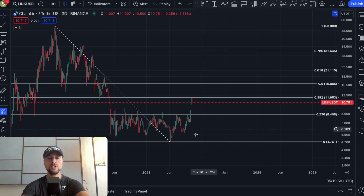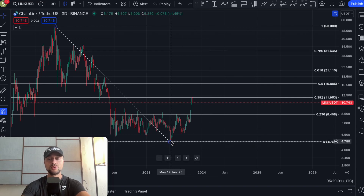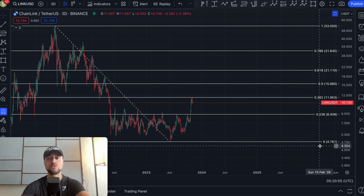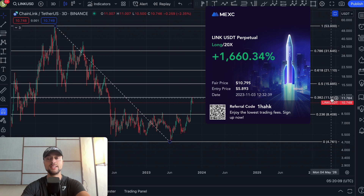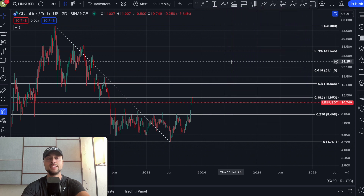What's up guys, welcome back to the channel. So Chainlink had a huge rally which started in June 2023 when the price was $4.76. We went all the way up to $11.95, and the big question is: will this rally continue for Chainlink in the near future? Let's actually talk about that.